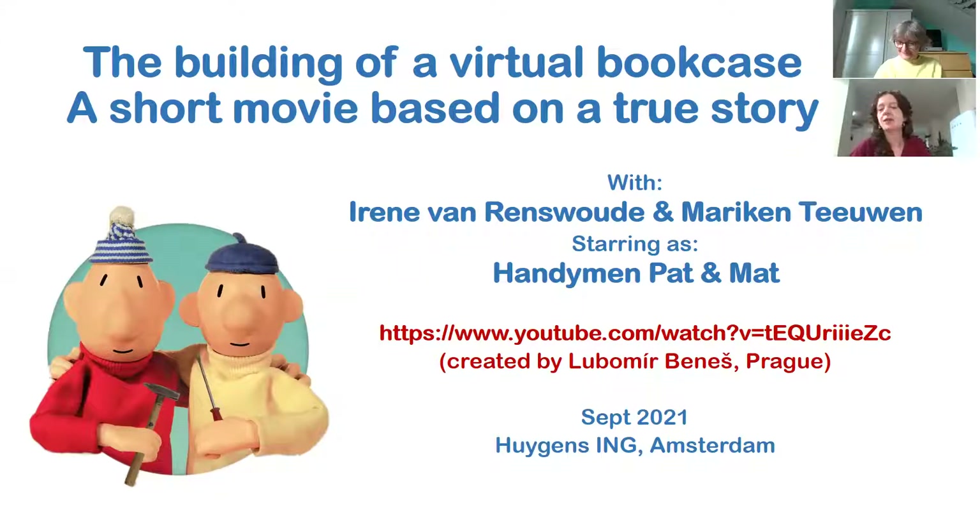In this video, we present the building of a virtual bookcase. We are Marike Teewen and Irene van Renswoud, researchers at Huygens Instituut for the History of the Netherlands, and leaders of Project Ecolich SNL. When we were preparing our contribution, Marike came across an episode of a stop-motion animation series about handymen, pets and mats. We thought this episode was a perfect metaphor for what we've been trying to do this past year, illustrating the process of trial and error. So we decided to use clips of the movie in this video.